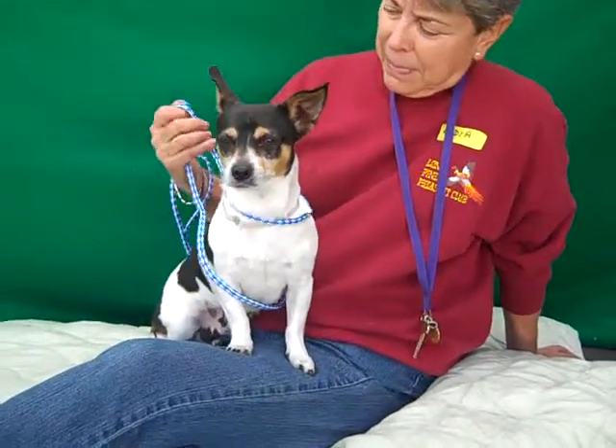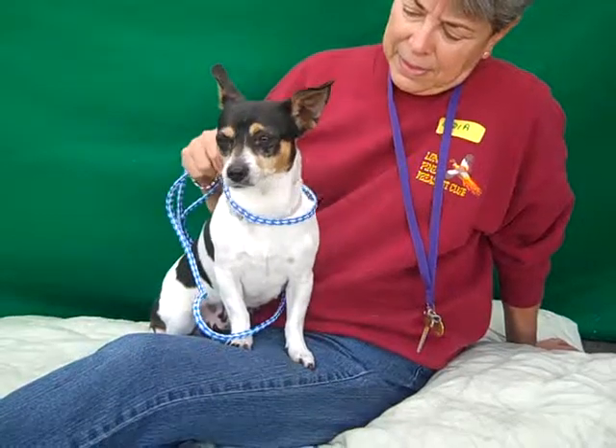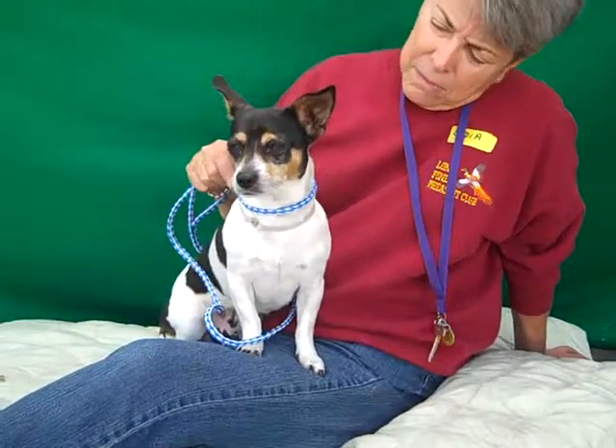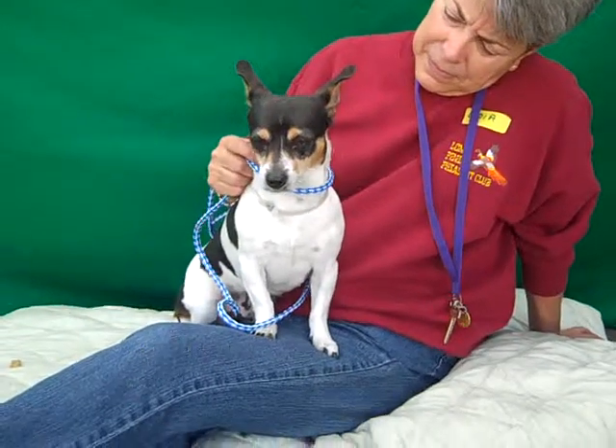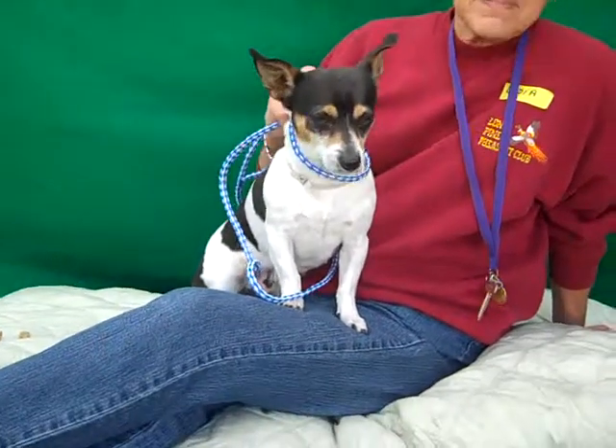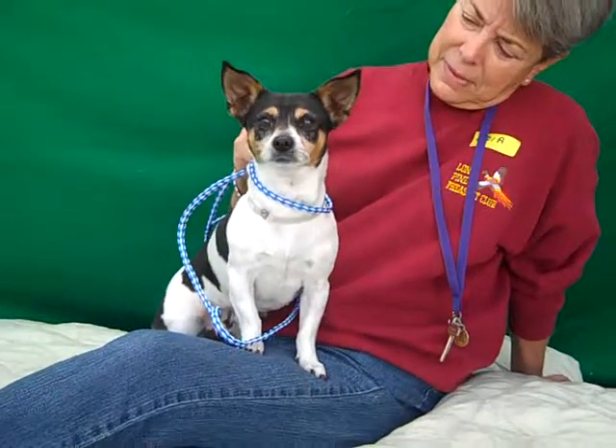She actually came into the shelter as an owner surrender on January 31st, which is heartbreaking, but we're glad that she's here with us so that we can help her find a new family. She weighs about 11 pounds and Princess is good with other dogs that we've seen her in contact with so far.